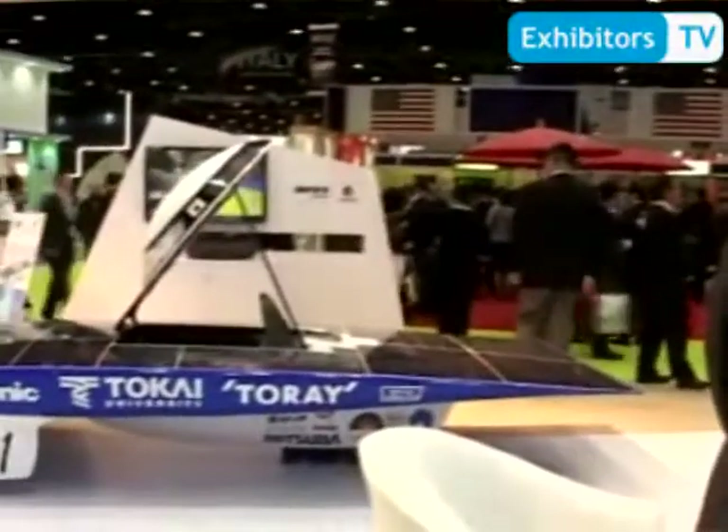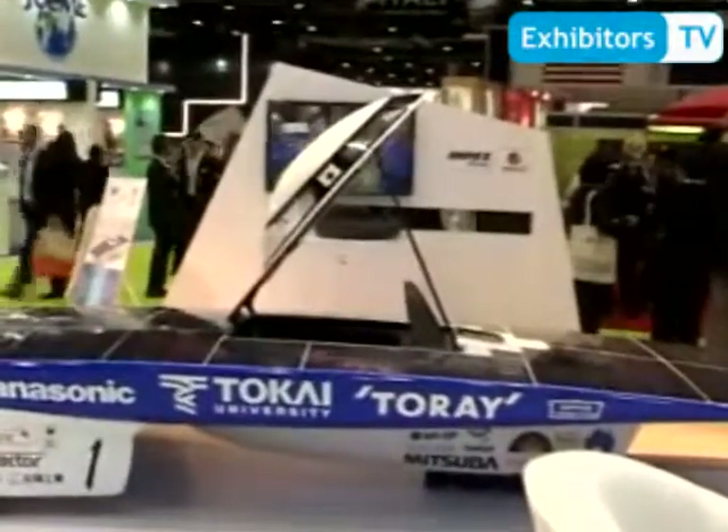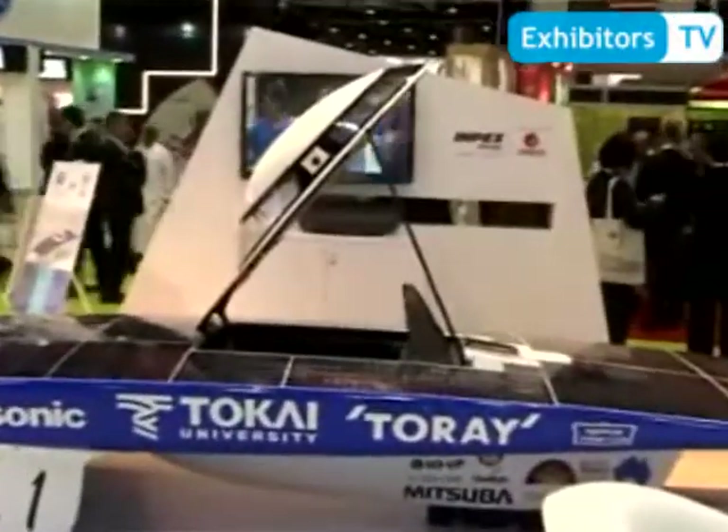Here is the INPEX Group and Yotoko booth. I'm working for Touka University, and mainly study solar cars. This solar car can run only using solar power. It can run about 100 km per hour using only sunshine.